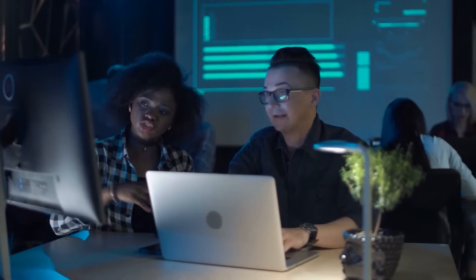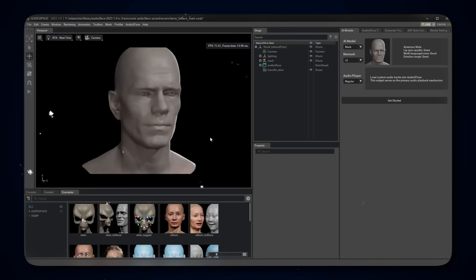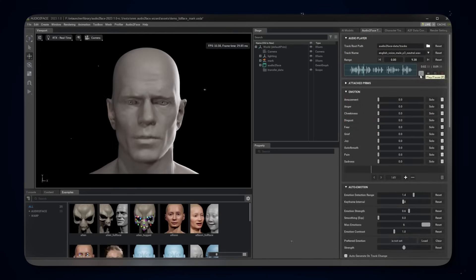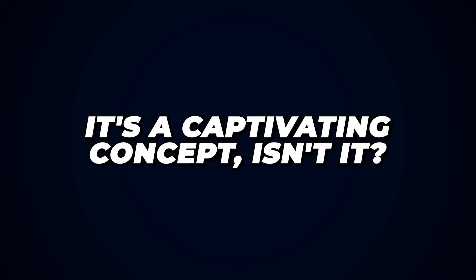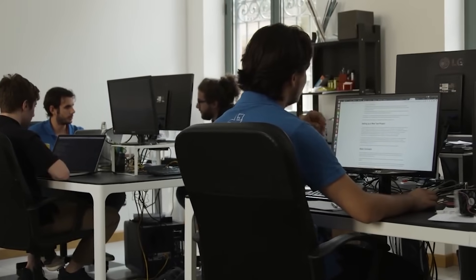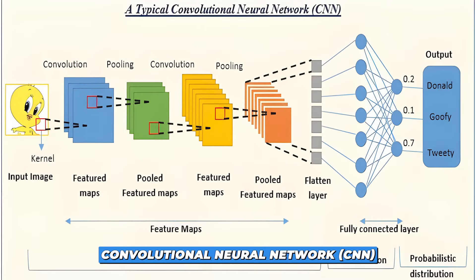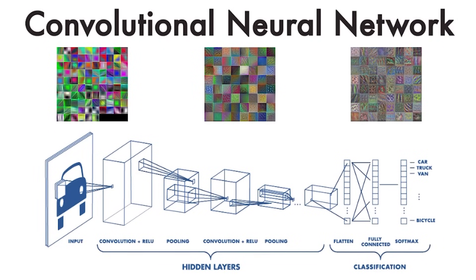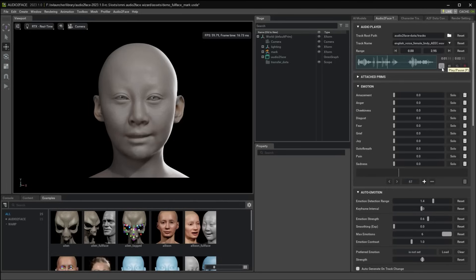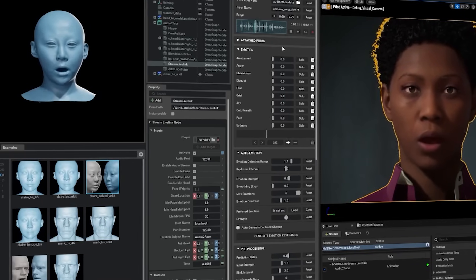Lastly, we shouldn't forget Audio Two-Face, which bridges the gap between the auditory and the visual domains. Envision a scenario where an audio clip serves as the catalyst for crafting a remarkably realistic facial animation, precisely synchronized with the sound. Audio Two-Face turns this concept into a tangible reality. It employs a convolutional neural network, or CNN, to deduce the intricate relationship between spoken words and corresponding facial expressions, generating animations that mirror the nuances of speech.